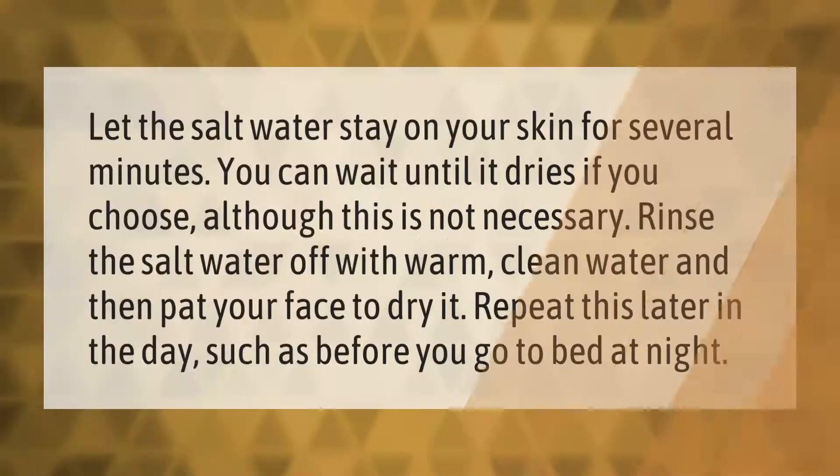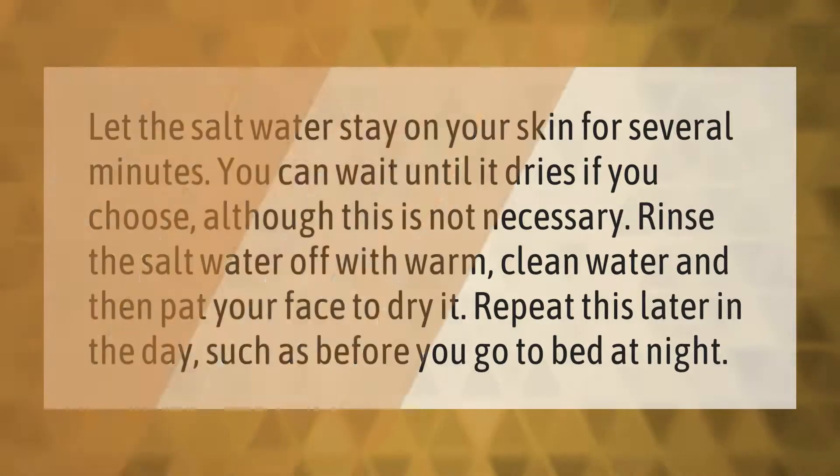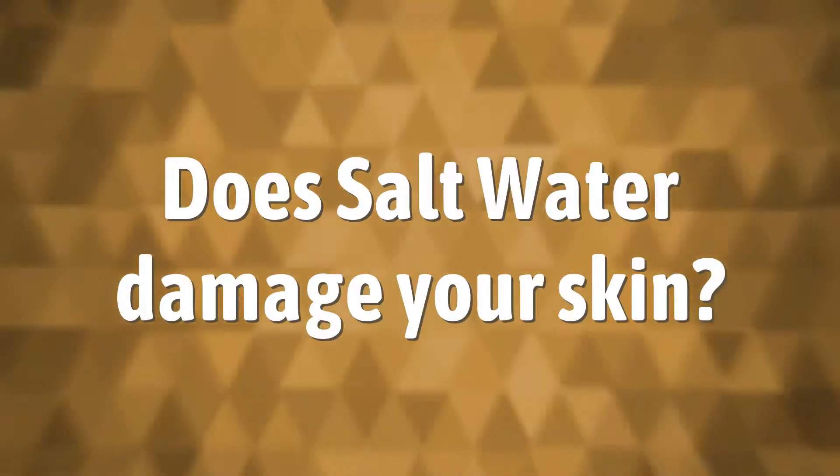Let the salt water stay on your skin for several minutes. You can wait until it dries if you choose, although this is not necessary. Rinse the salt water off with warm clean water and then pat your face dry. Repeat this later in the day, such as before you go to bed at night.